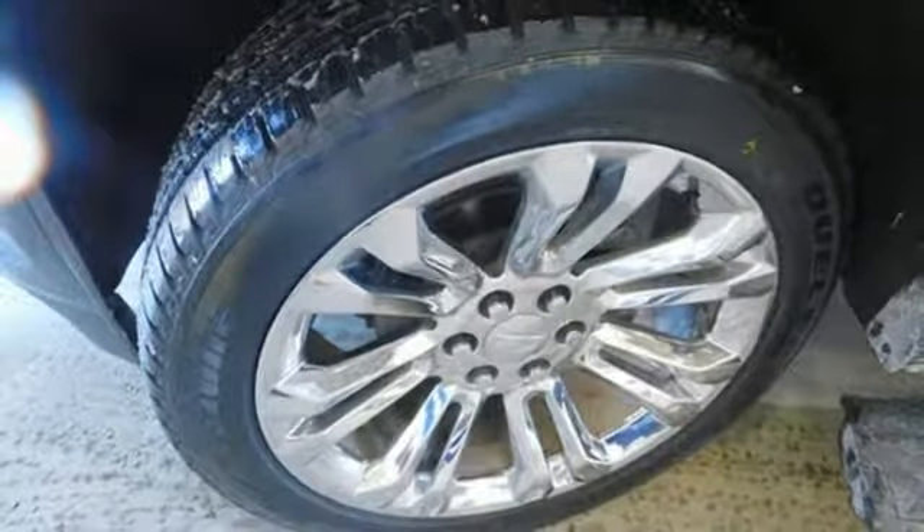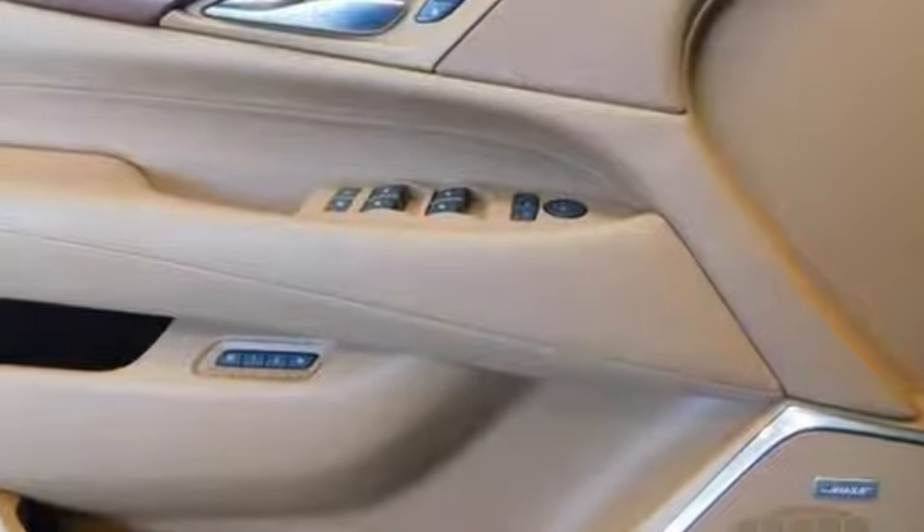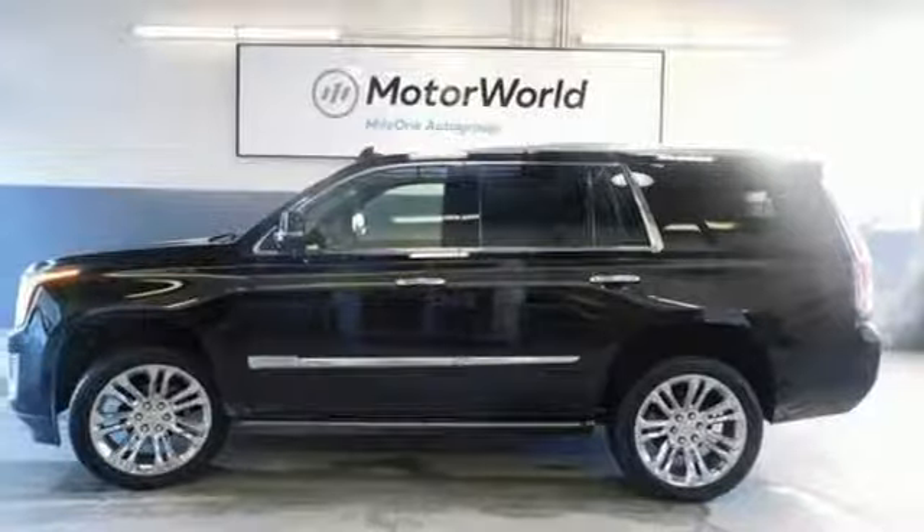This from Car and Driver: Cadillac's full size swagger wagon offers brash chrome-tastic styling and leather lined luxury. The only thing better than owning a Cadillac is driving a Cadillac. Take it for a test drive today.